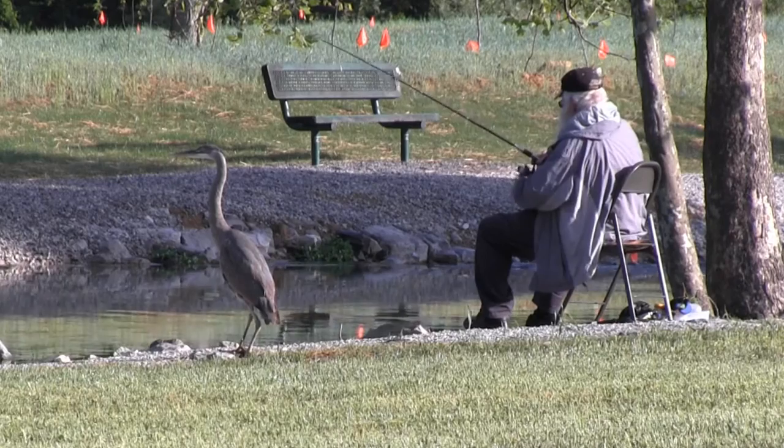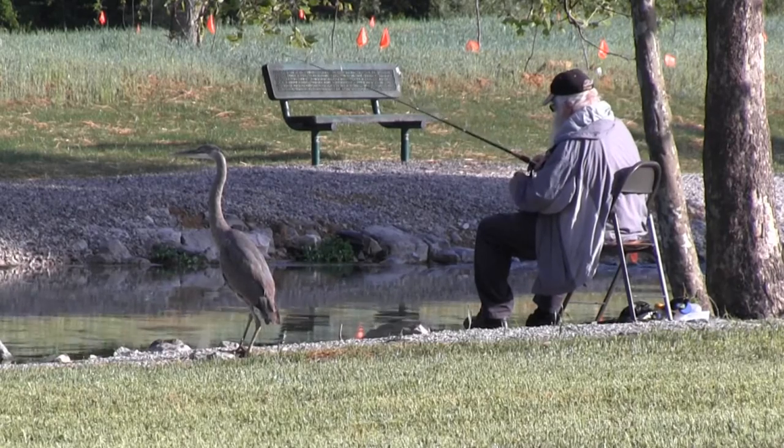The stream is attracting campers from nearby Kendall Campground and others who enjoy fishing. There's always somebody here — on both sides of the creek — and everybody's catching fish.